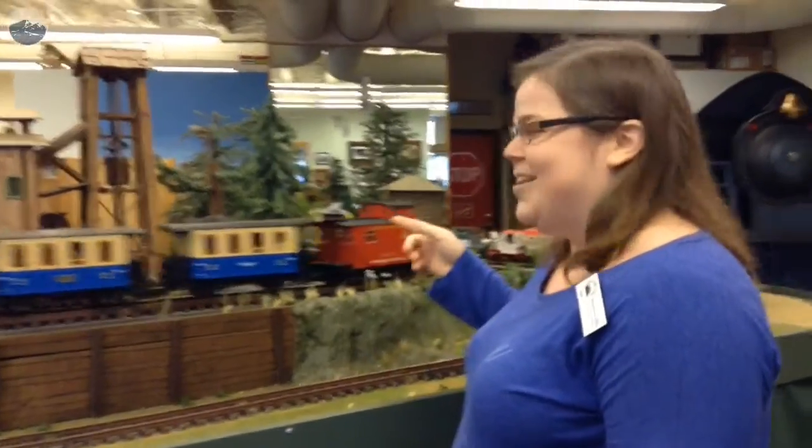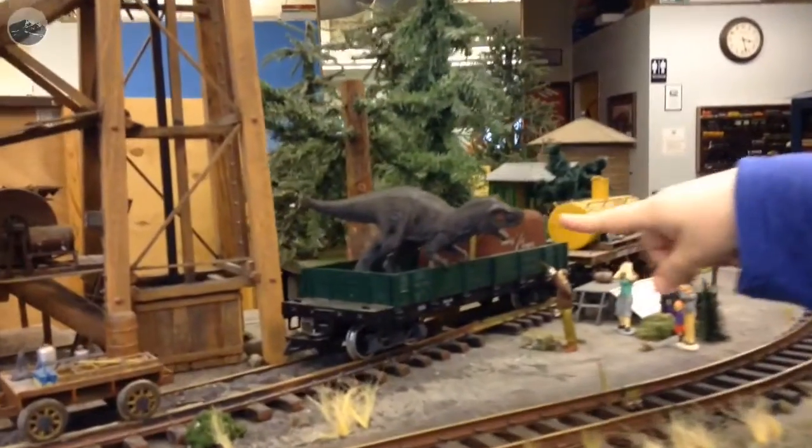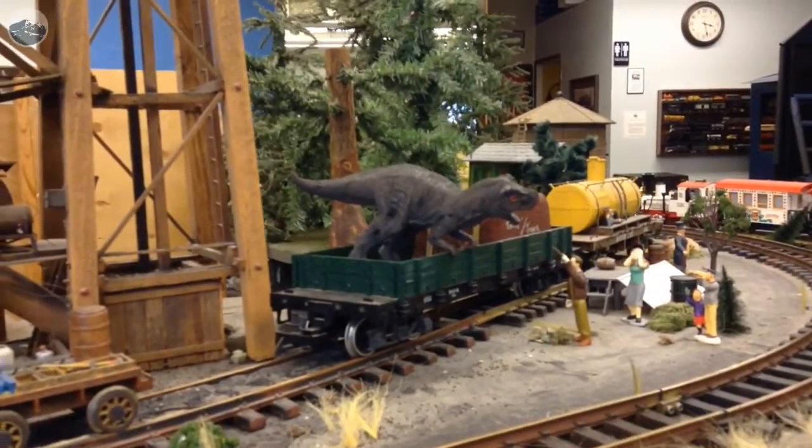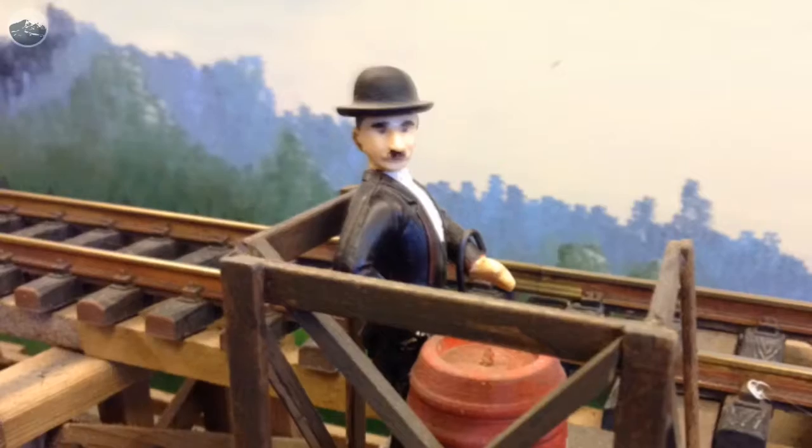The thing I love about these layouts is that you get everybody's different personalities, especially when they're done by multiple people. So you can go around and point to this one — this one is actually Dale — and then others are by our president, Mike. It's got everybody's personality.